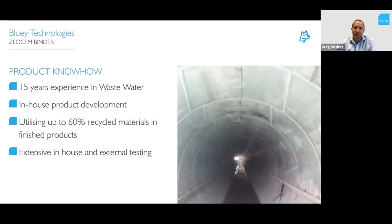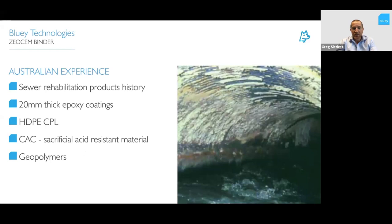So how did Blu-ray come to develop these products? We have very good product knowledge and 15 years of experience within the wastewater industry, which is where we initially decided to develop this product. We have our own in-house product development team with industrial chemists, and we're utilizing up to 60% recycled materials within the finished products — including our shotcretes and grouts. We've carried out extensive in-house testing as well as external testing with water authorities and NATA labs.